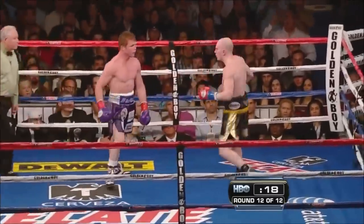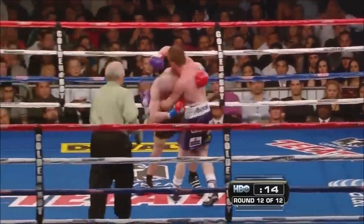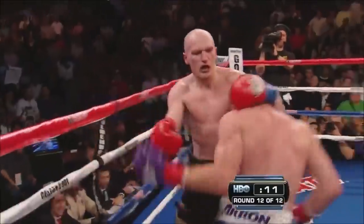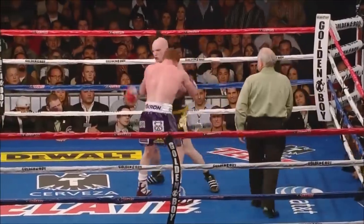Good shot! Left and a right to the ear — that hurt him bad, that hurt him. Hatton's on wobbly legs. Another warning to the referee. Hatton's game — he's going to make it to the end.